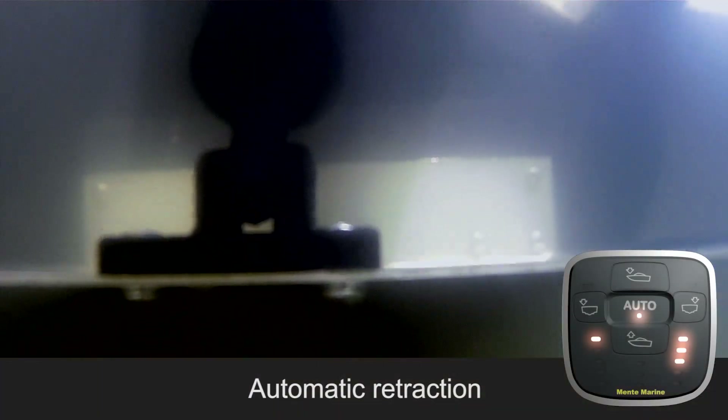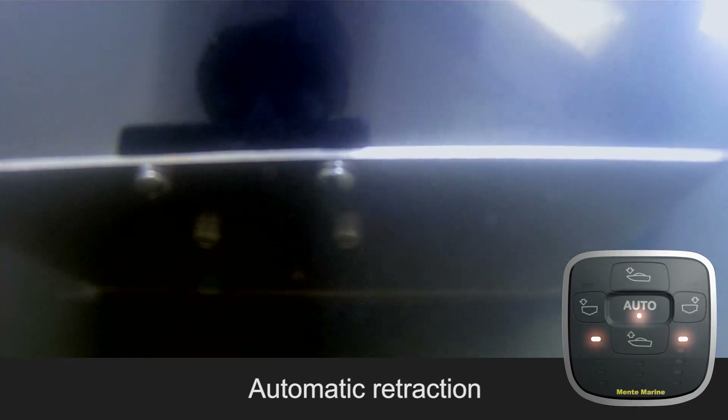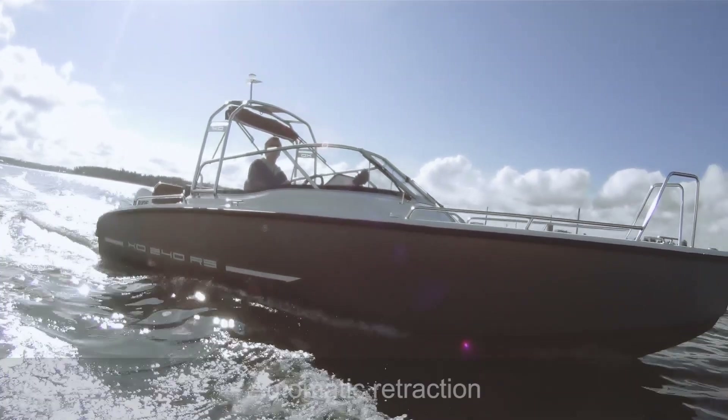When turning off the engine, the ACS automatically retracts the trim tabs, keeping them free from marine growth and prolonging the life of the actuators.